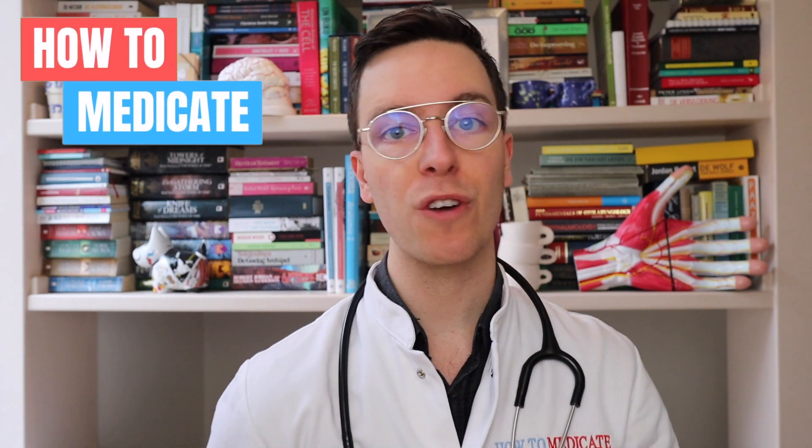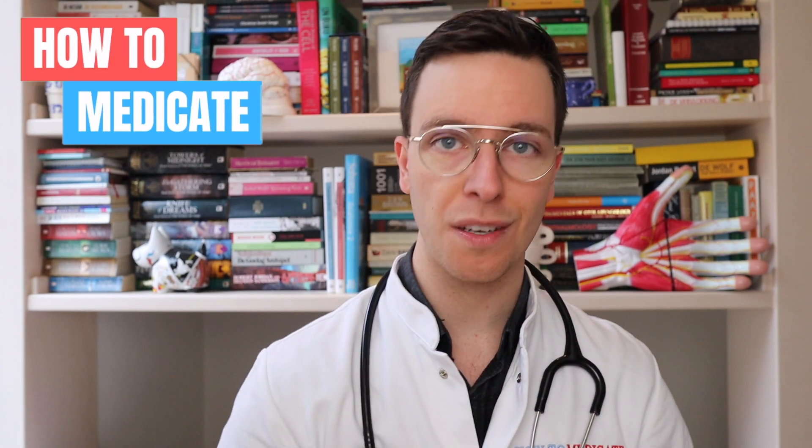Hey there, welcome back to How to Medicate and welcome to this new video on how to treat a vaginal yeast infection. This video is part of a video series on sexual problems. For those of you interested, check out the playlist in the description.